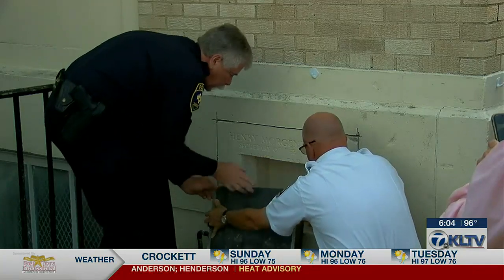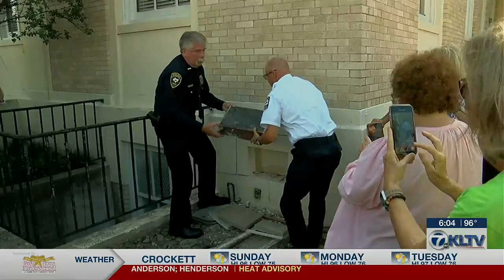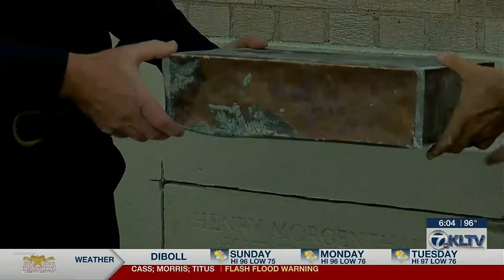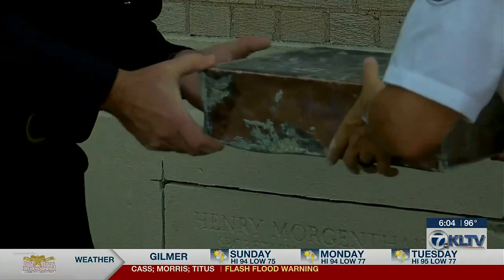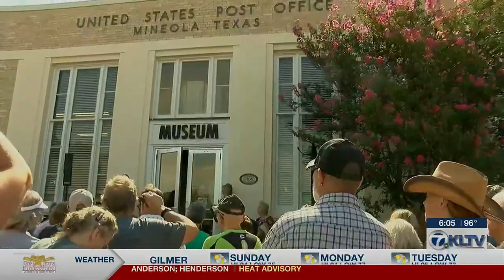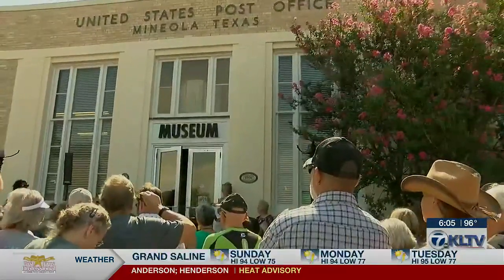Over 100 people gathered to watch as officials from the fire and police departments carefully lifted the box from its resting place of 87 years. The box was then opened by an electric metal saw and brought inside what is now the Mineola Historical Museum.